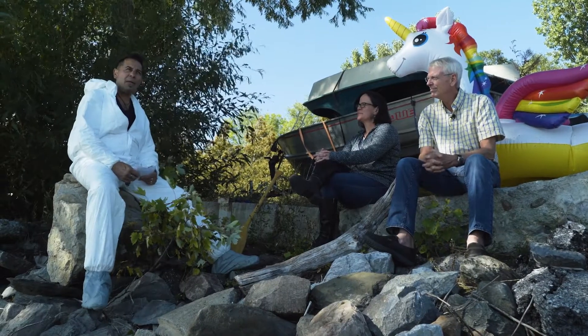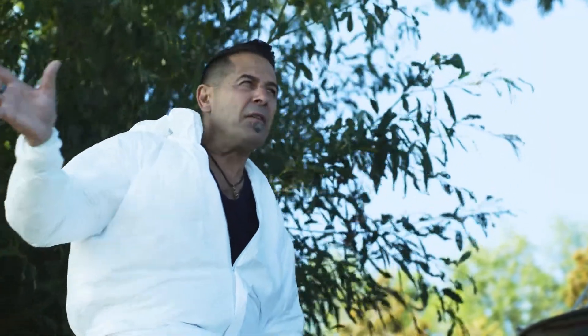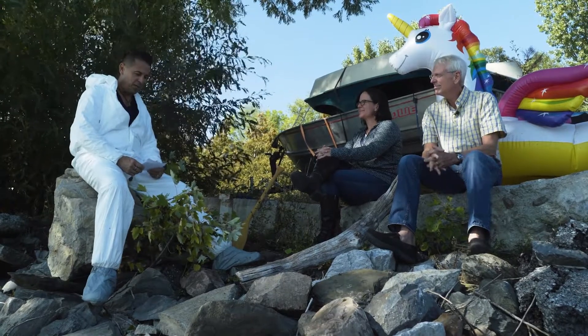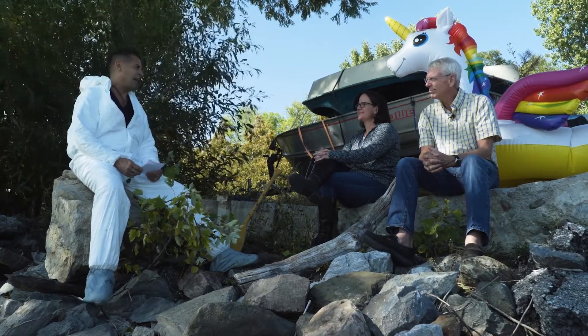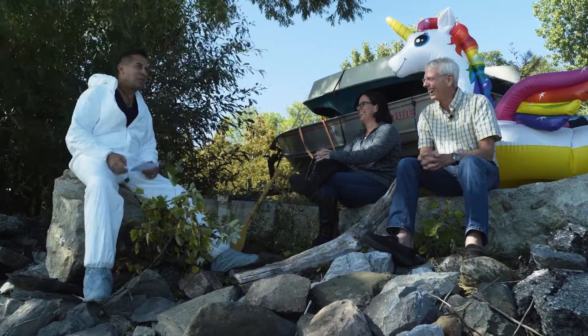We're in St. Albans Bay today and we're going to be talking about cleaning up the lake and some of the pollution that's around us. I want to thank my guests for joining me today: Julie Moore, Secretary of Vermont Agency of Natural Resources, and Buzz Hurd, former chair of the Vermont Citizens Advisory Committee on the Future of Lake Champlain. I'm not sure if there's an acronym for that, but we'll figure it out at some point.